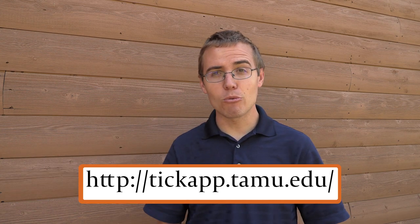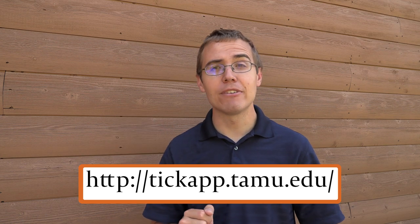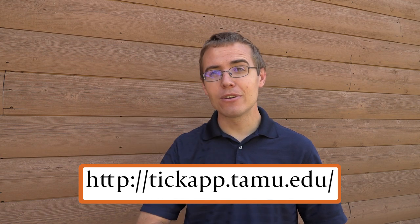I want to give a special thanks to Brian Rich, my friend from Texas A&M University who has worked with ticks and helped confirm a lot of the information I was asking about. Check the description or the link here — there is a new tick app they're working on; right now it's a website, but it will hopefully become an app, especially useful for the Texas area.